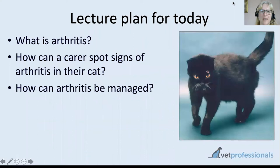The plan for the session is to start off by explaining what we mean by the term arthritis, specifically thinking of our cats, then how carers can spot signs of arthritis in cats, what some of the difficulties are with spotting it, and then move on to the good news — what can we do to help cats affected by arthritis. There is a ton of things we can do, so this shouldn't be a condition you are fearful about your cat developing.